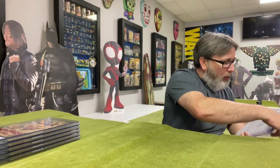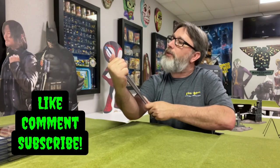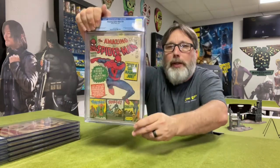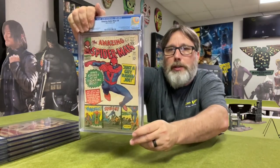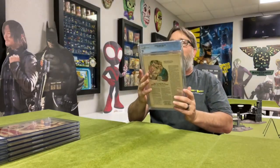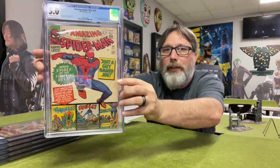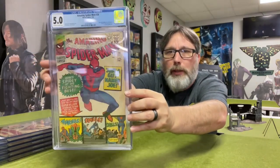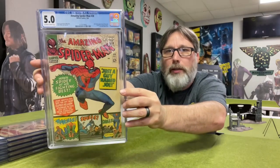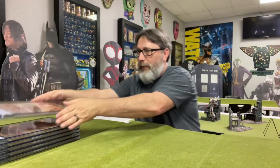This is Amazing Spider-Man 38. Let's see — second cameo appearance of Mary Jane. There we go. Let's see what we got on that one — a 5.0! Wow, that's cool. 5.0, I'll take that. It's really nice. Yeah, that turned out really good. Let's see if we can get that glare off of there — 5.0. Wow, that's cool.